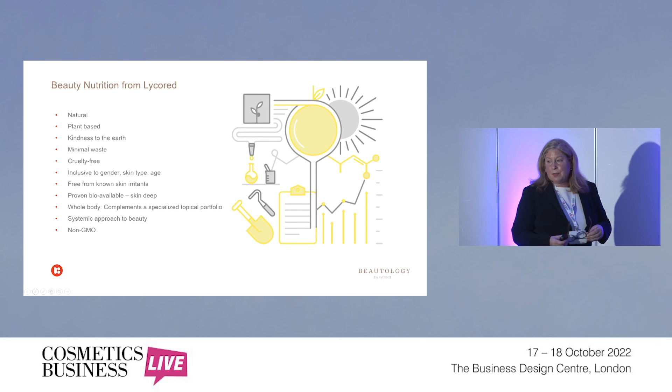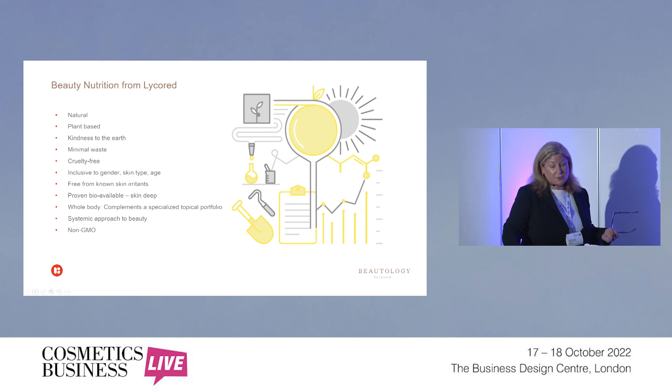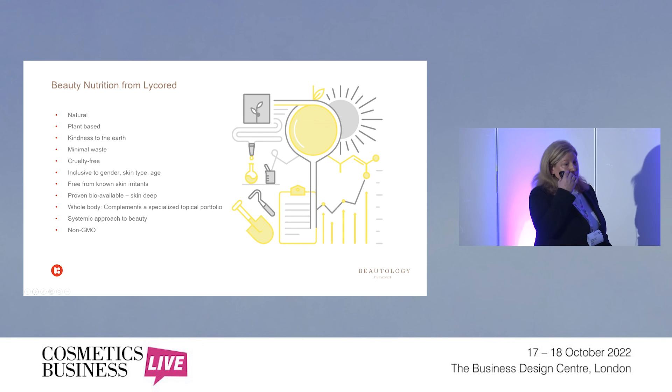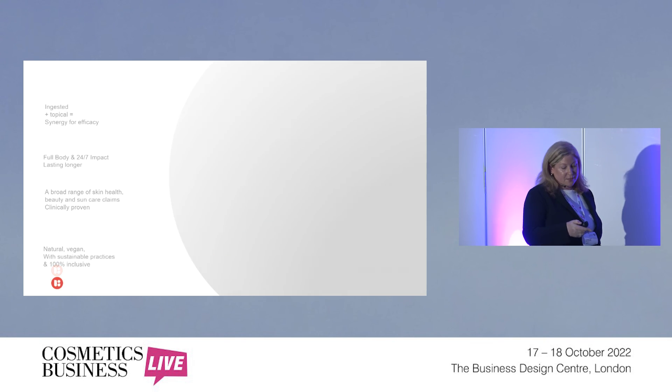That's not all that's out there — it's just the co-branded products we have recently available. In terms of beauty and nutrition from LycoRED: it's all natural, all plant-based, we focus on kindness to the earth. Everything we do is focused on minimizing chemicals, minimizing water waste, no waste from the tomato, cruelty-free, inclusive to gender, skin, and age — because Mother Nature doesn't make any discrimination — free from known skin irritants, bioavailable with a whole body effect, and everything of course is non-GMO.